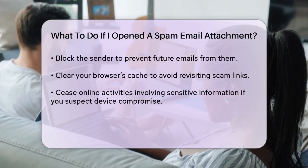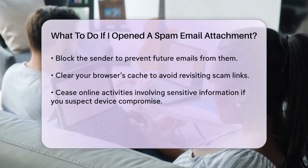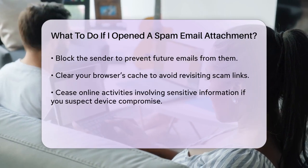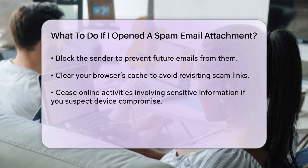Cleaning up. Delete the email and empty your email trash folder. Block the sender to prevent further emails from them. Clear your browser's cache to ensure you don't accidentally visit the same scam link again.